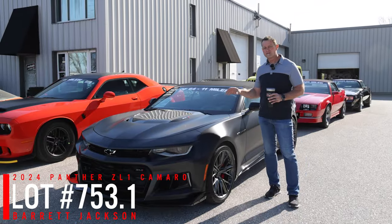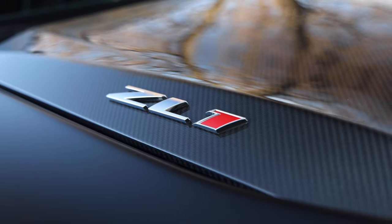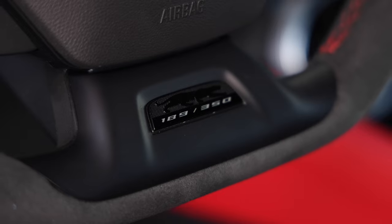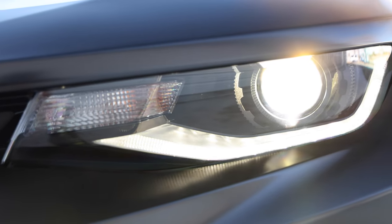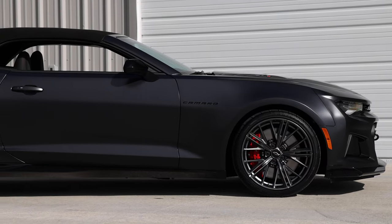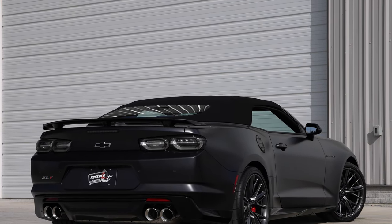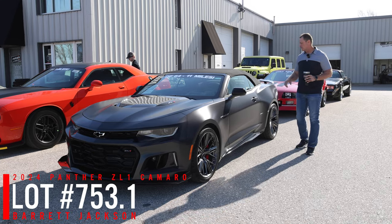The Panther Edition Camaro — this is the last year for this generation of Camaro and we don't know if they'll come back with a Camaro again, so this is a commemorative car. They made 350 of the Panther Edition Camaros and even less as convertibles — there are only 64 automatic convertibles available. This one has 11 miles and it's brand new. It's got a satin finish black paint, automatic transmission, and a black interior with red accents. This car goes through Saturday at Barrett-Jackson, West Palm Beach.